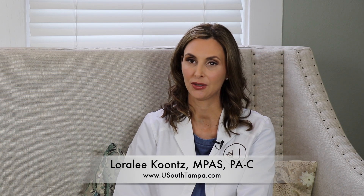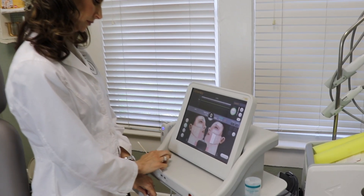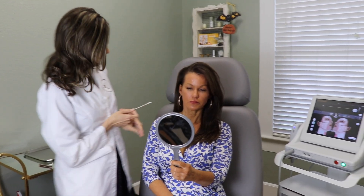Ultherapy is a device used to tighten the muscle and skin of patients. It uses ultrasound-guided heat to cause mild trauma to the muscle and skin, and then the body responds to this trauma by stimulating collagen to make these areas tighter and more youthful.